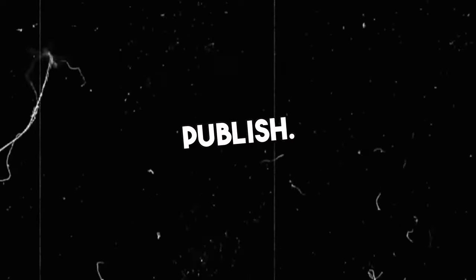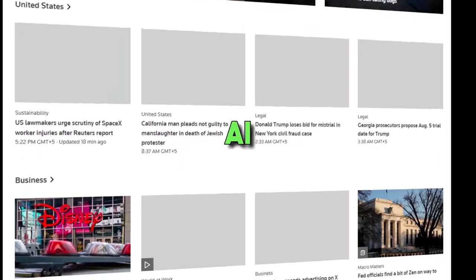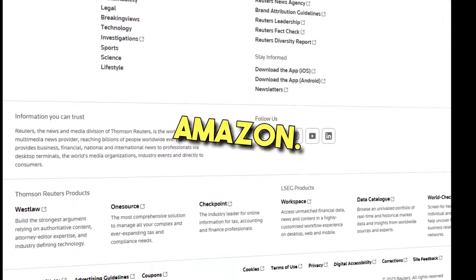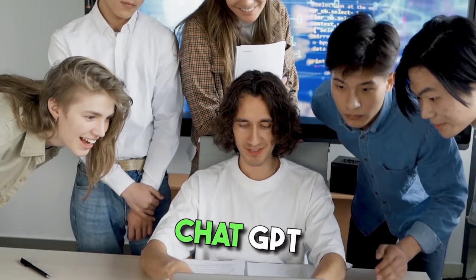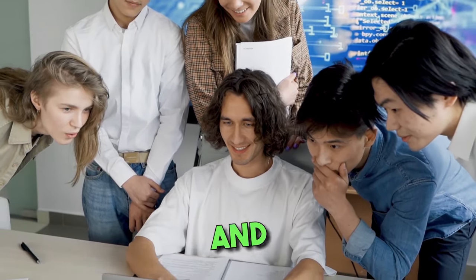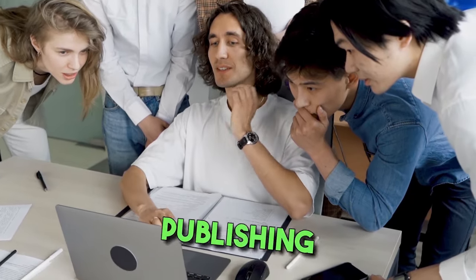8. Write e-books and self-publish. According to a Reuters report, with the launch of ChatGPT, AI-written e-books have seen a significant boom on Amazon. Writing and conceptualizing new ideas has become much easier with ChatGPT. People are using ChatGPT to write e-books on many relevant and niche topics and selling them directly on Amazon using the Kindle Direct Publishing platform.